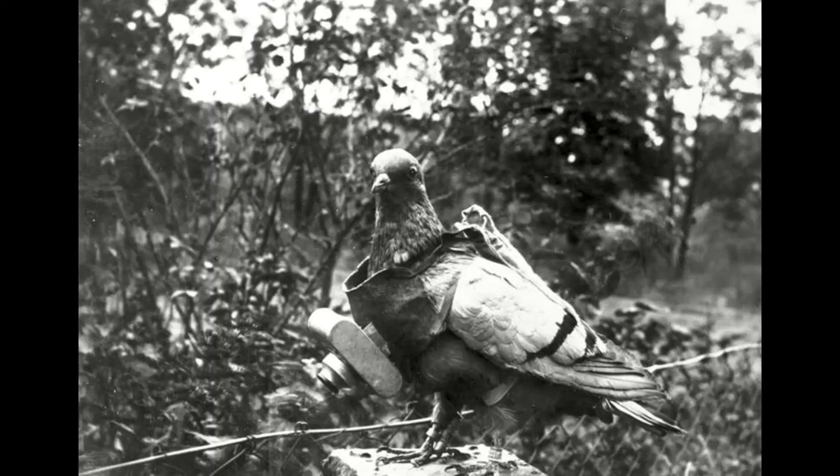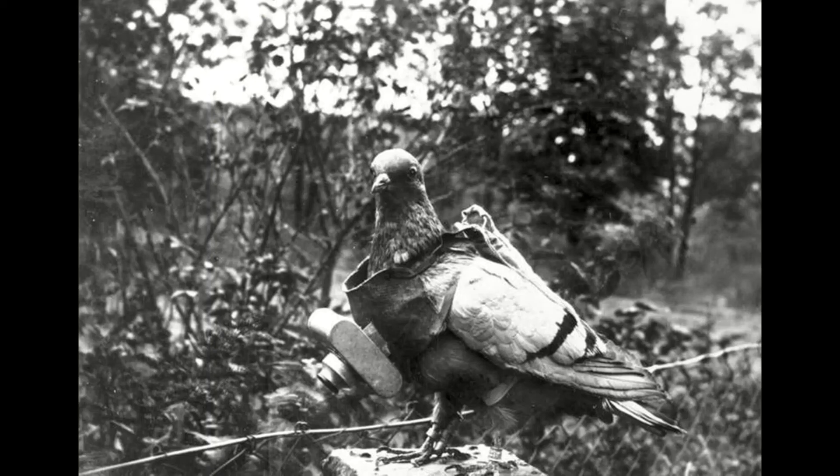Carrier pigeons delivered messages to specific destinations. Pigeons were trained birds which could fly at 40 kilometers per hour or faster, relaying messages back from the front lines to headquarters. They were used to report cases of sinking ships, crashes, and submarines. They were often more reliable and secure than using radio. More than 100,000 were used in World War I.